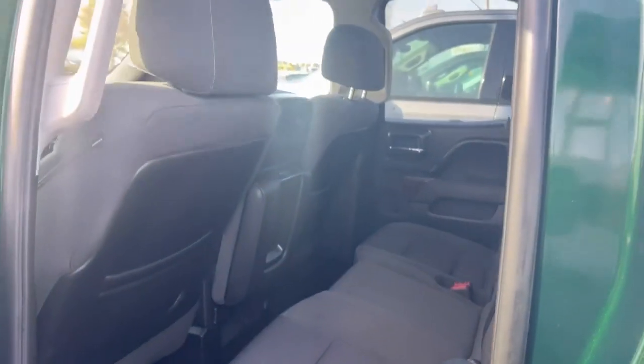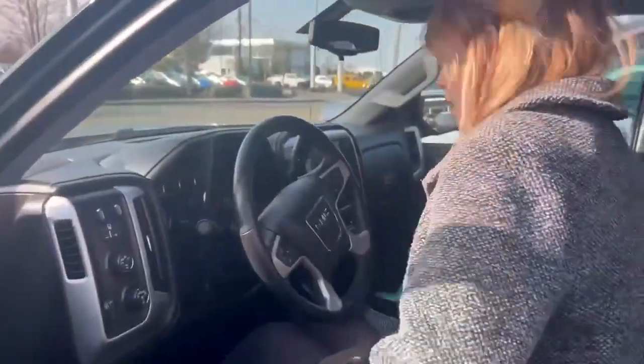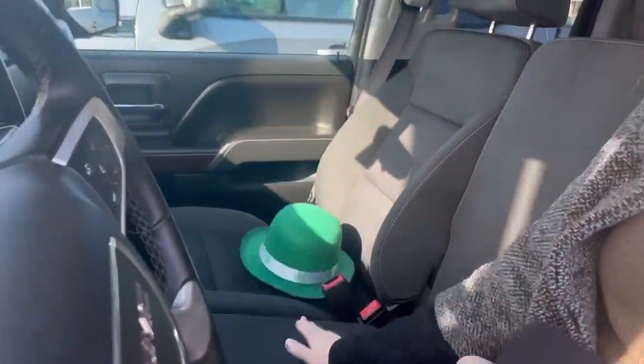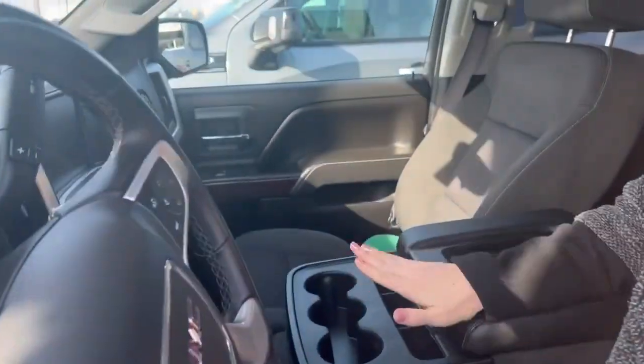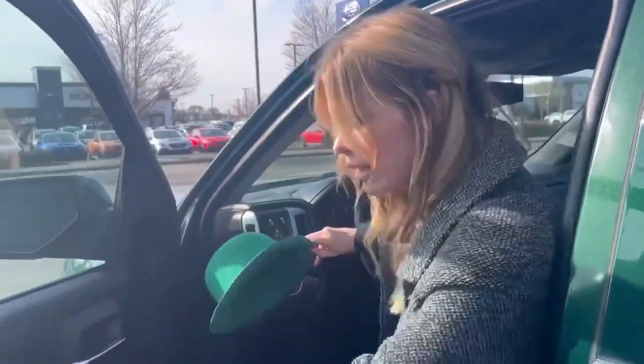It's a crew cab, so you can sit three in the back, and then up here this can seat three, or you can sit by your honey while he's driving, or you can put it down as the metal console. I love this option — it's seriously my favorite. You can put all your tow hooks up back there.